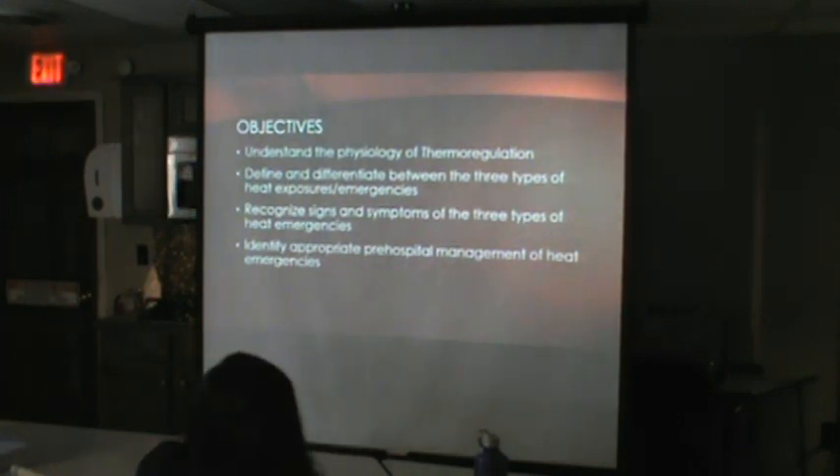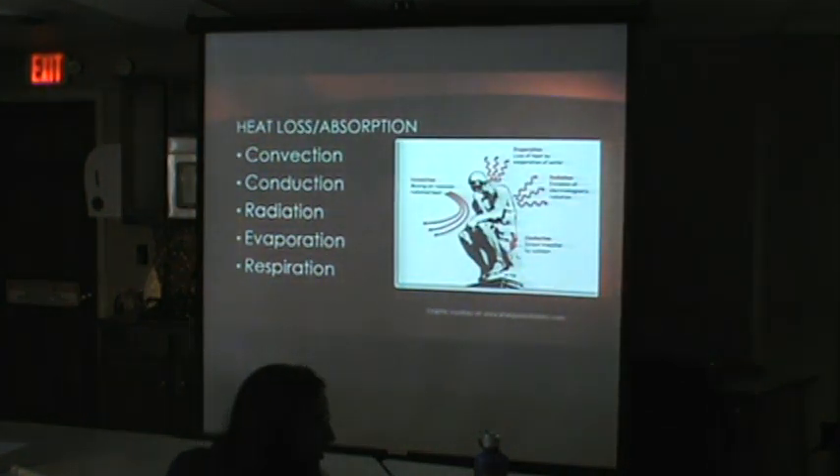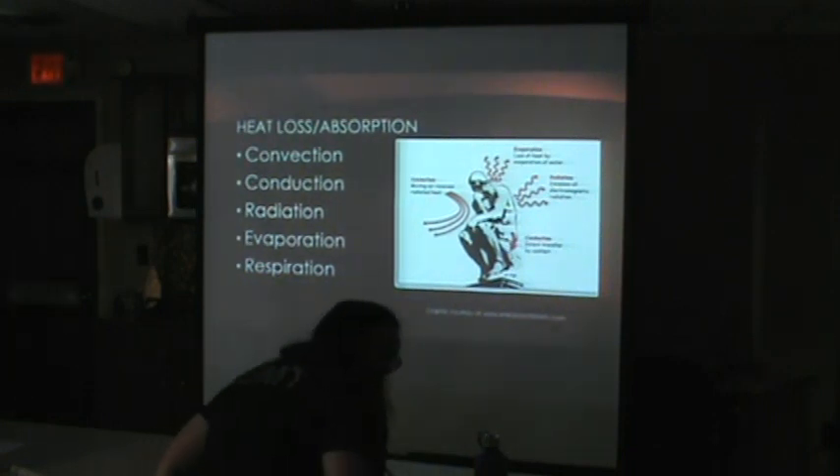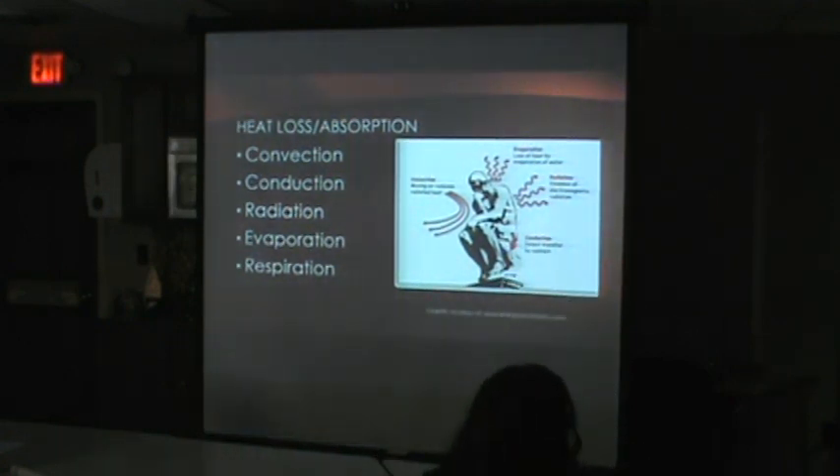We'll also identify the different management for heat emergencies that we're allowed to do pre-hospital. So, how does our body gain and lose heat? We like that magic number 98.6 — anything above or below that and the body starts to get unhappy. Out in the environment, one way we lose heat is convection. Convection is heat loss due to air circulation — the breeze blows over your skin, you get goosebumps. That's convection heat loss.